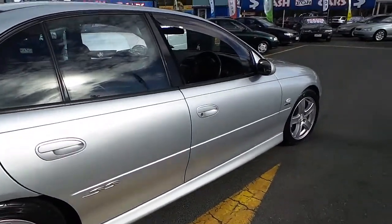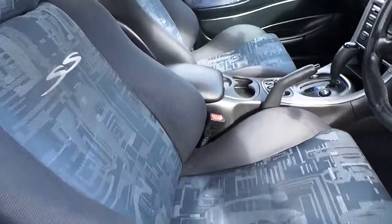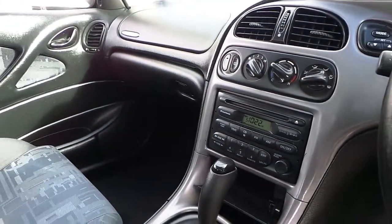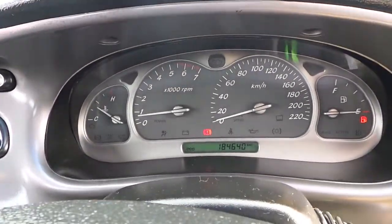Alright guys, let's have a look inside. As we see from the inside, everything appears to be okay. Automatic, electric windows, in-dash CD player. 184,000 Ks.